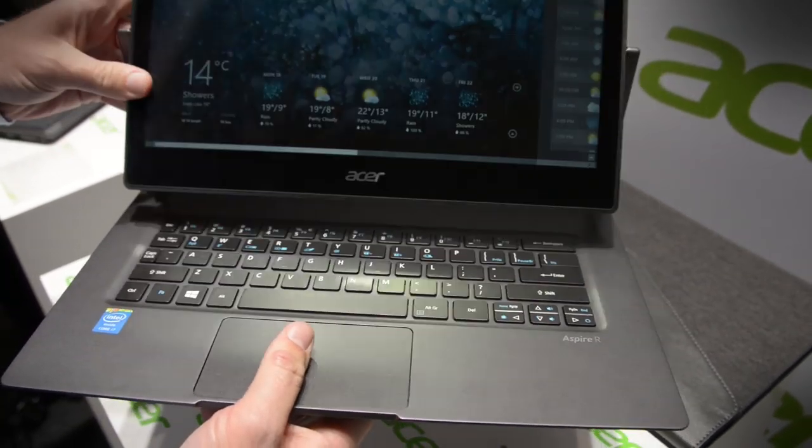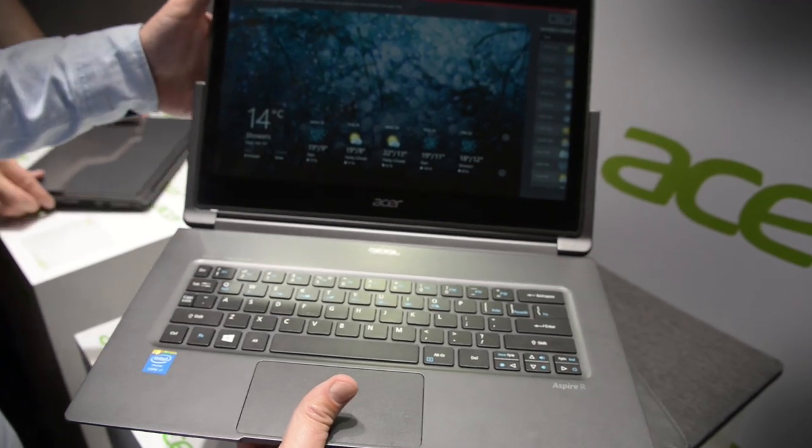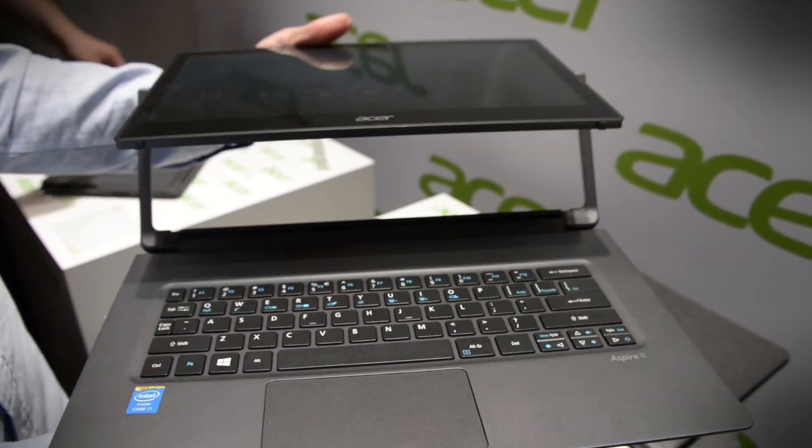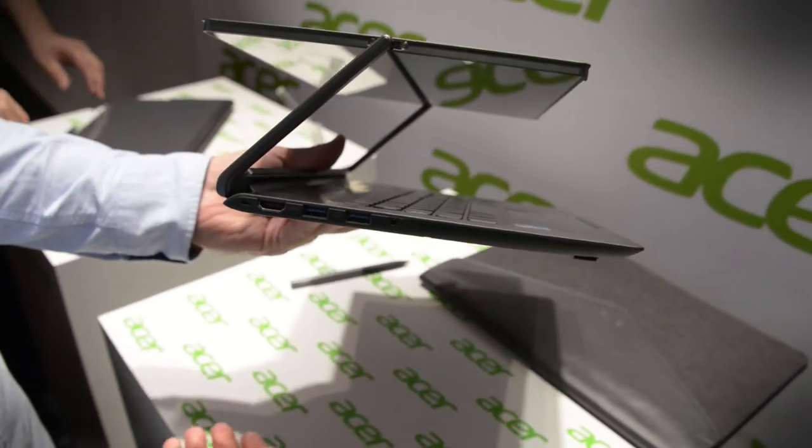So that is a quick look at Acer and their very cool Aspire R13 with its twisty turny screen, ready to be pretty much whatever you want it to be.